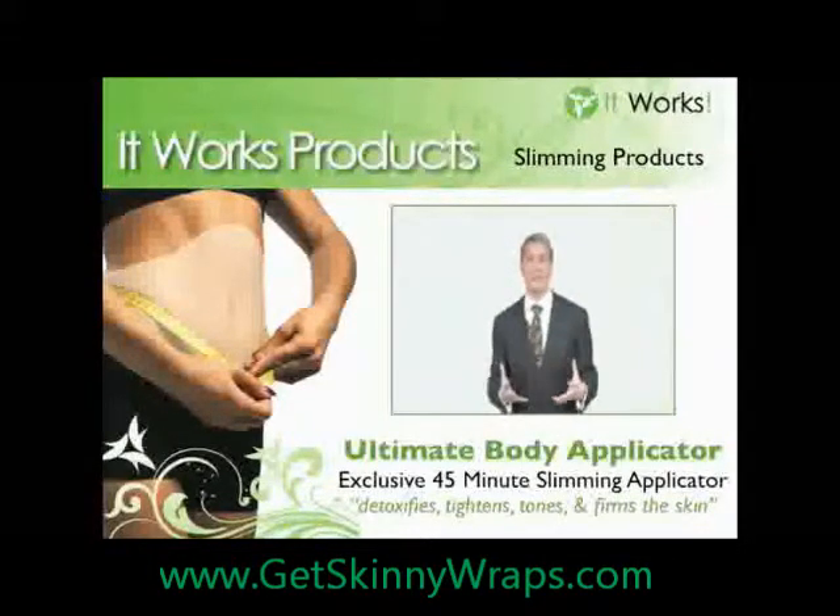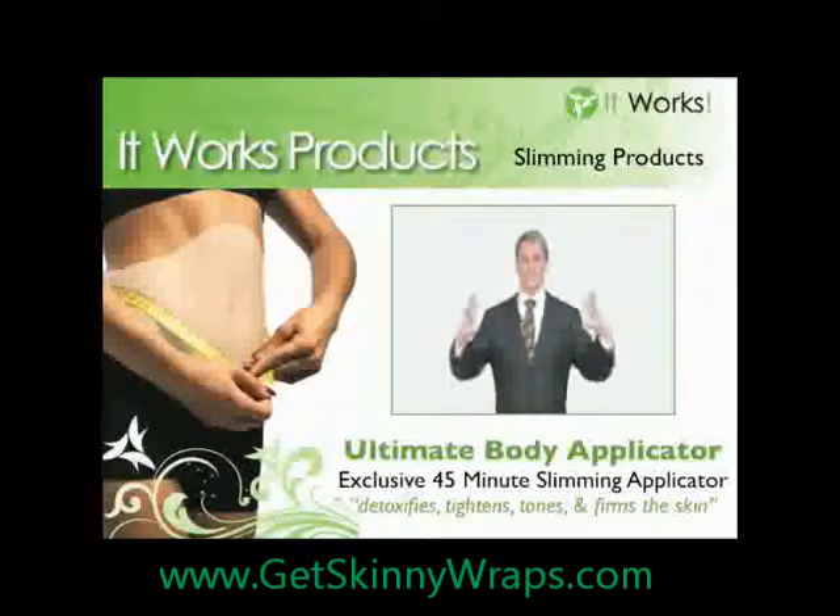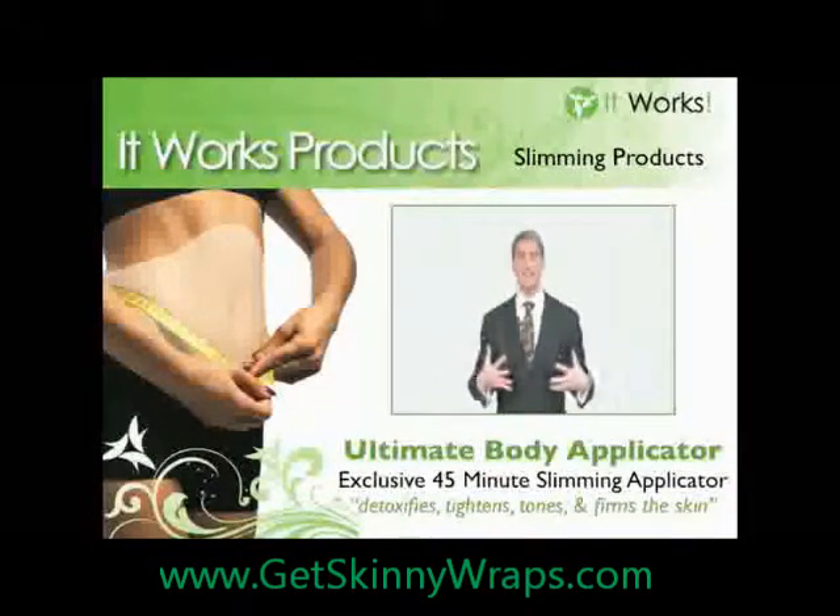I found out that the all-natural active ingredients in the applicator system are allowing my skin to do what it wants to do naturally — keep fat at a minimum, detoxify, and promote new skin growth. That's what the ingredients are designed to do, and it really works.